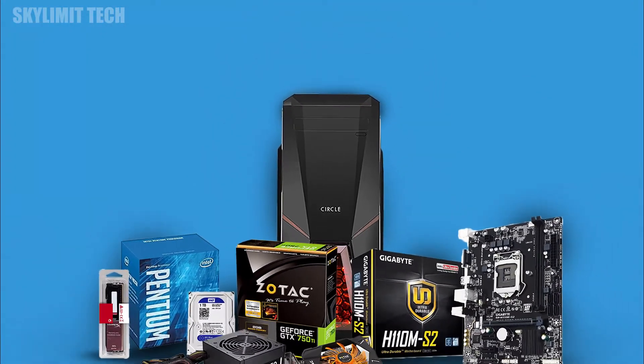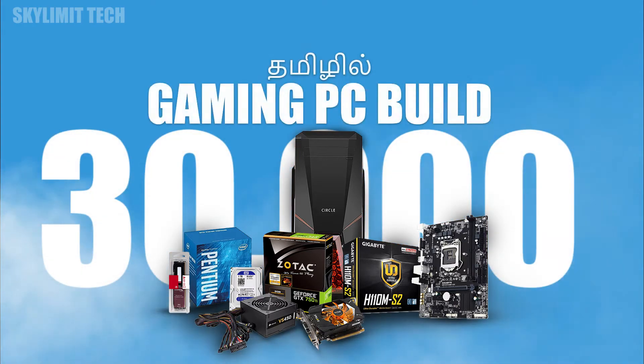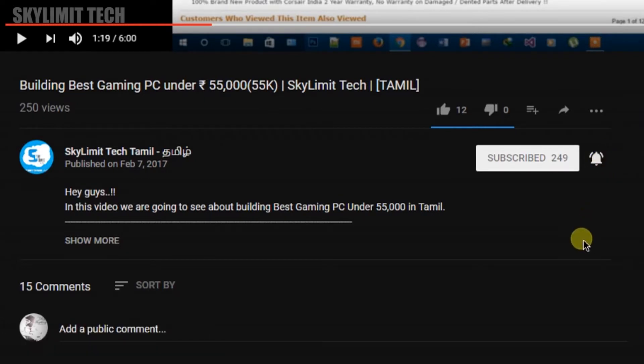Welcome to Scalmetech Tamil. Today we are going to talk about a 30,000 gaming PC build-up. If you want to subscribe to this channel, please do subscribe and click on the bell icon. Let's go to the video.